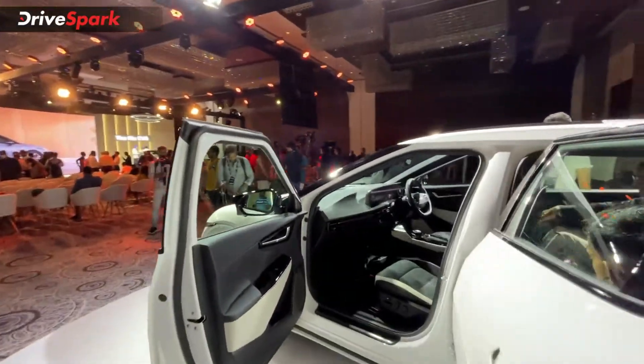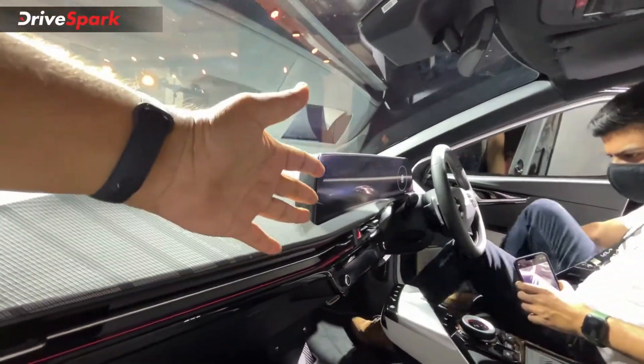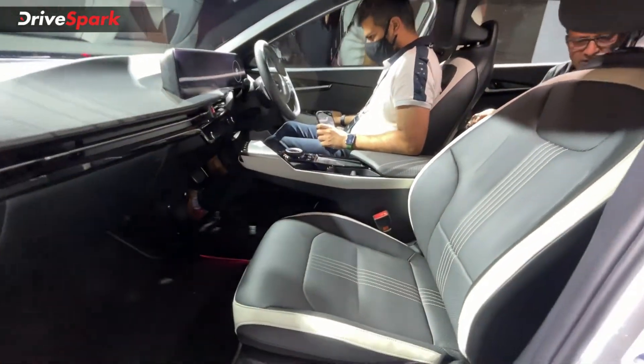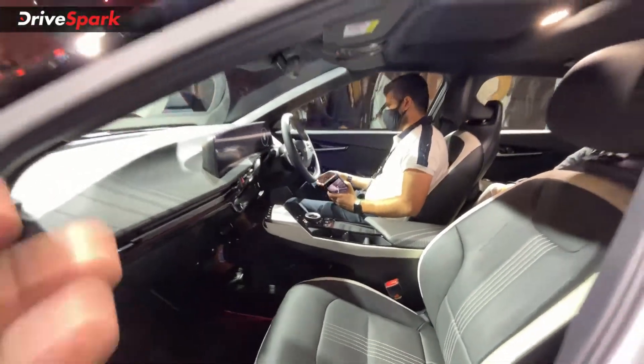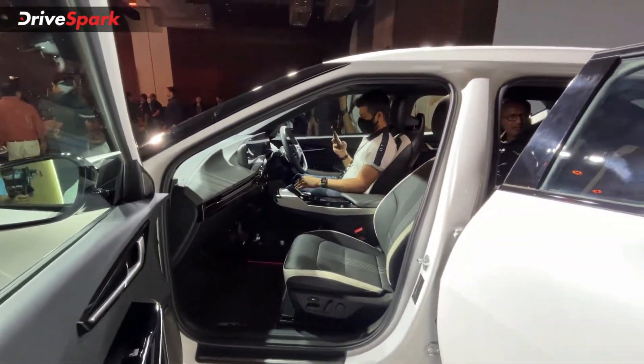Coming to the interior of the car, you can see a large curved display. To know completely about the interior — the seats, features, and everything inside — you can watch our review video. We will definitely leave a link to that in the description.